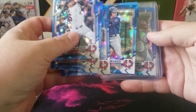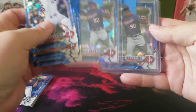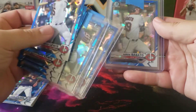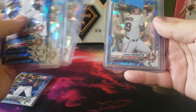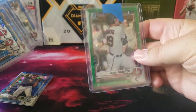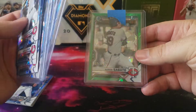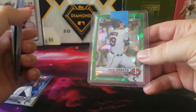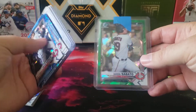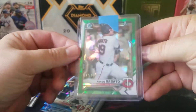I got two First Bowmans for Junior Severino. I also got a base First Bowman for Aaron Sabato — he sells pretty well, he's one of the top prospects to get. And I did get a green parallel numbered 117 out of 125 for Aaron Sabato, so always great to get a First Bowman color parallel refractor out of Bowman Sapphire — these sell extremely well.